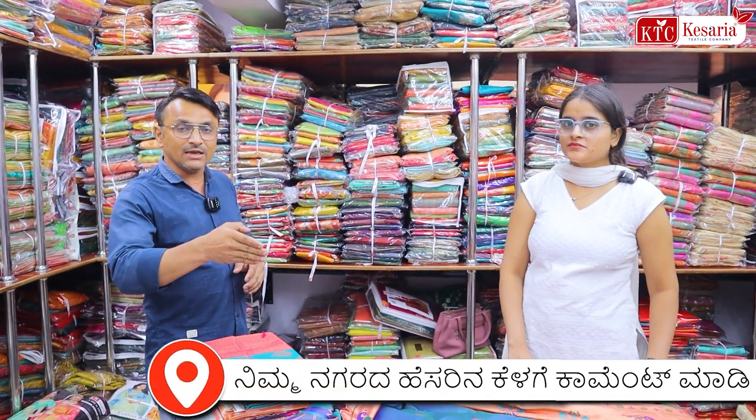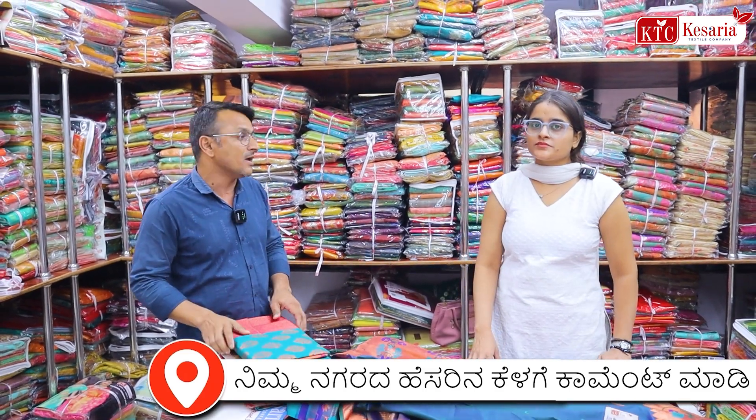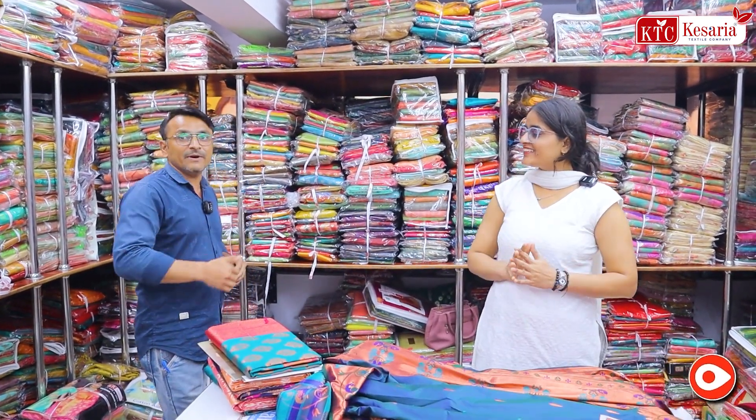Here you can see us here at the counter — Pujja, Rawal, and Madam. Here you can see me here at the counter. Namaskara Madam. Namaskara Madam.